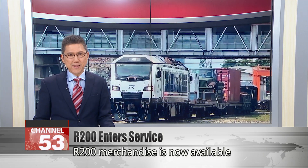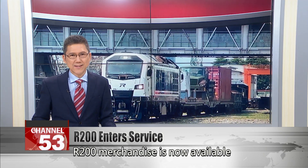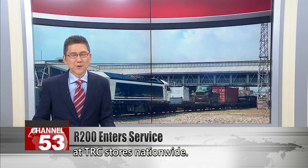And rail fans take note — R200 merchandise is now available at TRC stores nationwide.